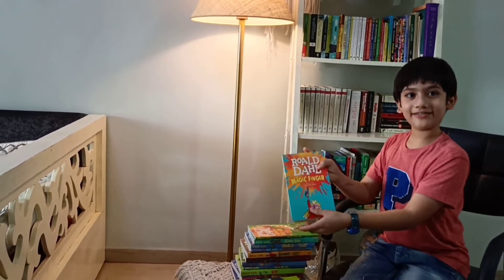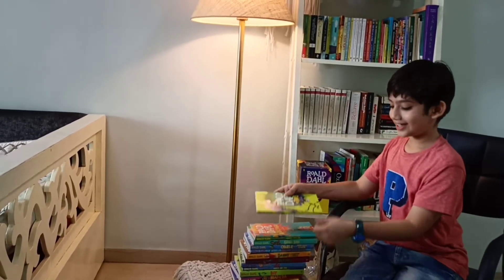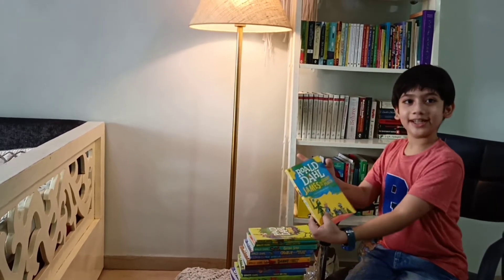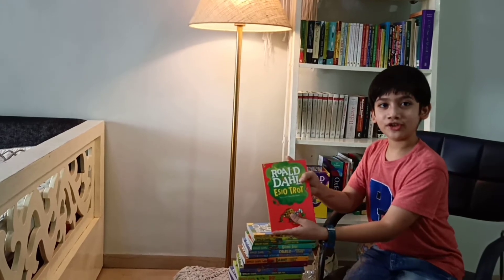The Magic Finger. The Twits. James and the Giant Peach. And last of all, Esio Trot.